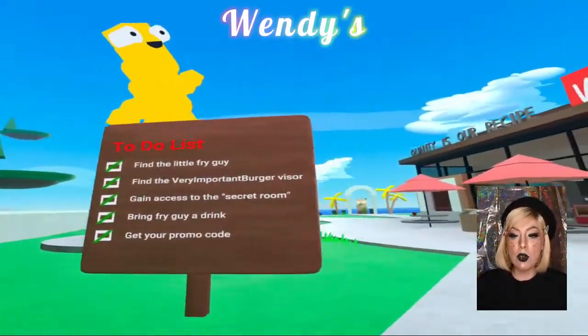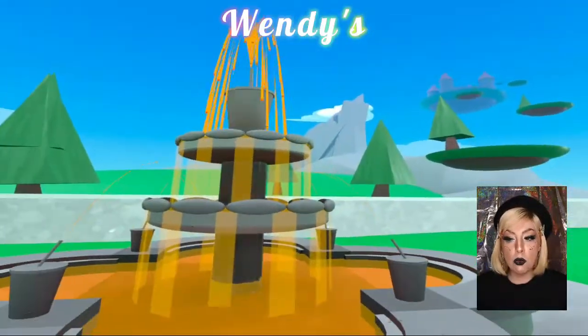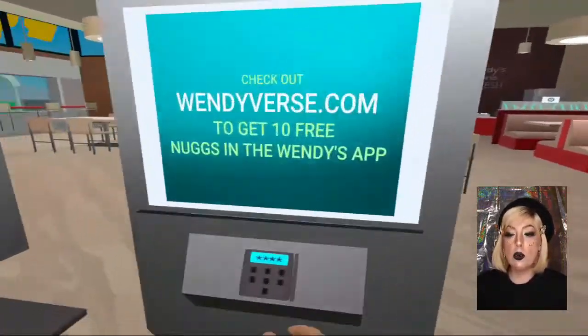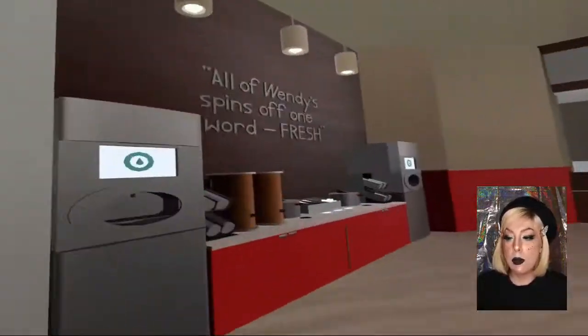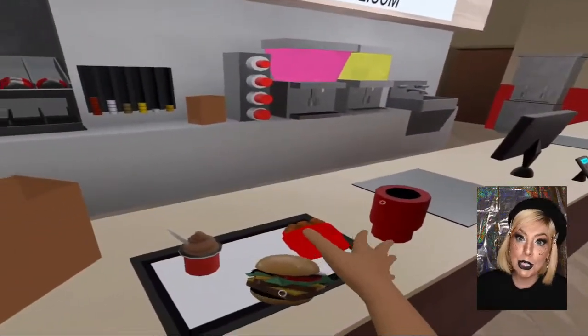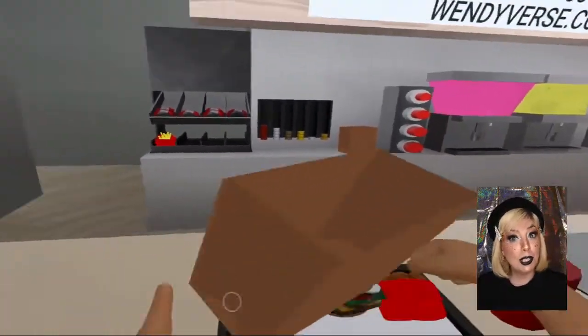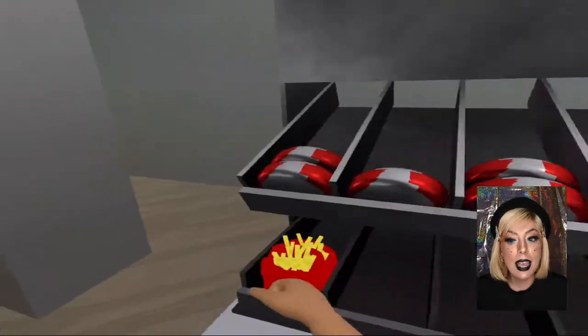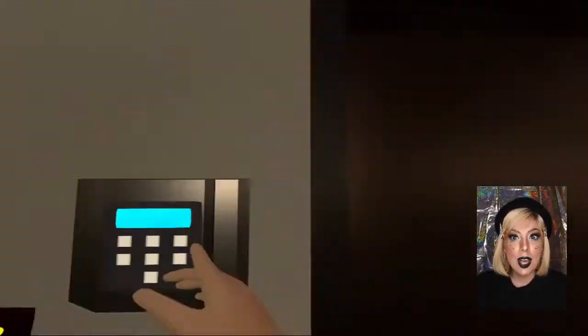Wendy's is up next and if you haven't heard, they are the official restaurant to buy some metaverse space. This is a really good way to advertise their current and limited edition menu items. I love Wendy's — I just wish they'd care about the brick and mortar ones a little bit more, especially the one in my town. Anyhow, this is really well done and it gives off those Wendy's vibes for sure.